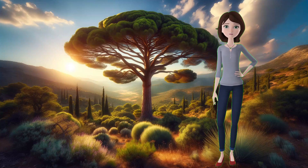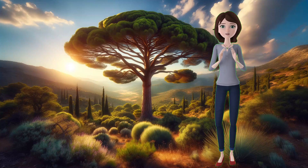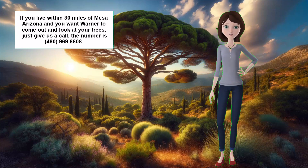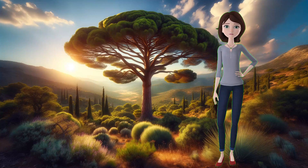These are just some of the diseases of Aleppo pine that you should be aware of and watch out for. If you notice any signs of disease or pest infestation on your Aleppo pine, or if you have any questions or concerns about your tree's health, don't hesitate to call us at 480-969-8808. We have over 50 years of experience in treating sick trees, and we can help you diagnose and treat your tree's problems.